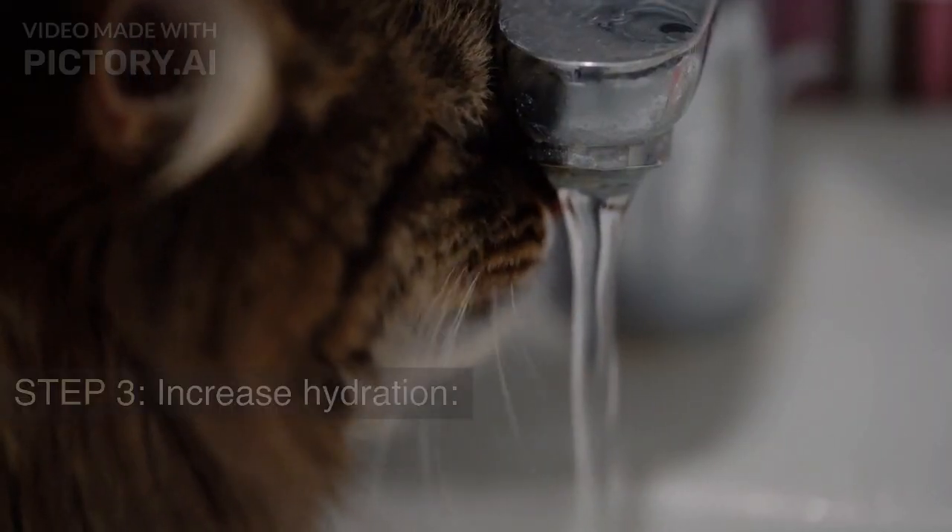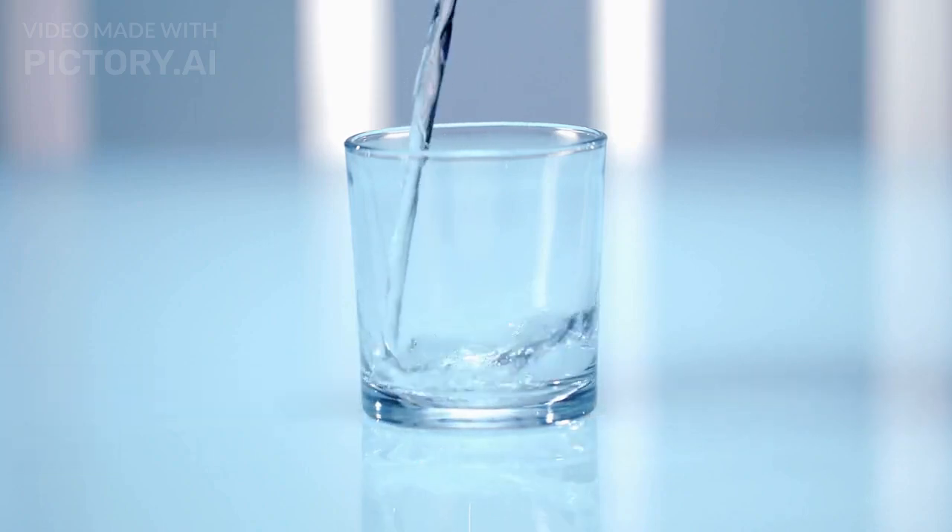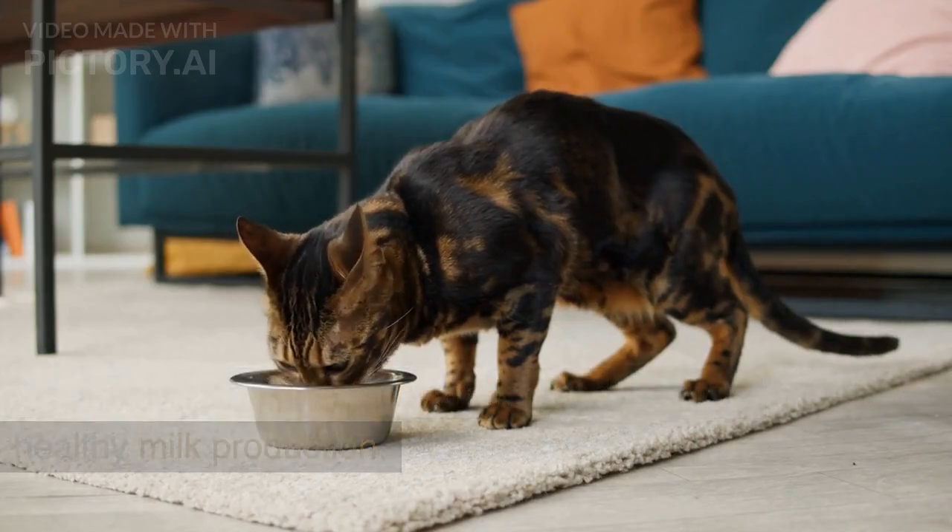Step 3: Increase hydration. Provide clean water and encourage your cat to drink more. This will help prevent dehydration and promote healthy milk production.